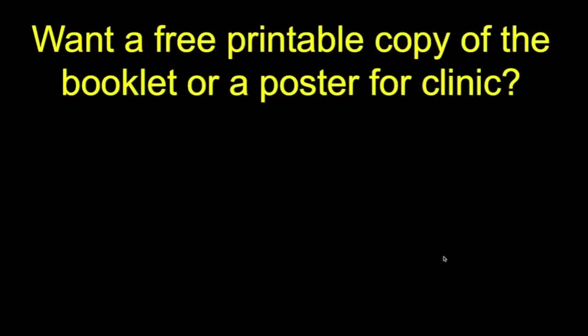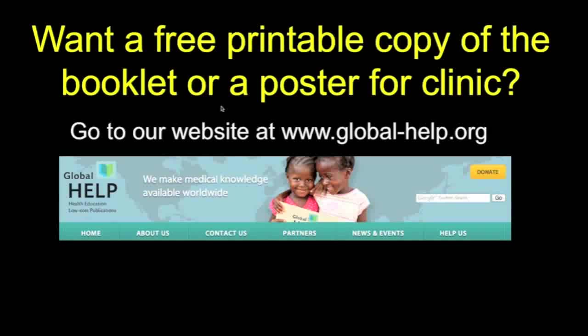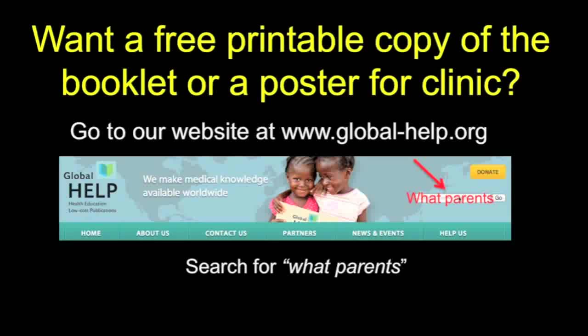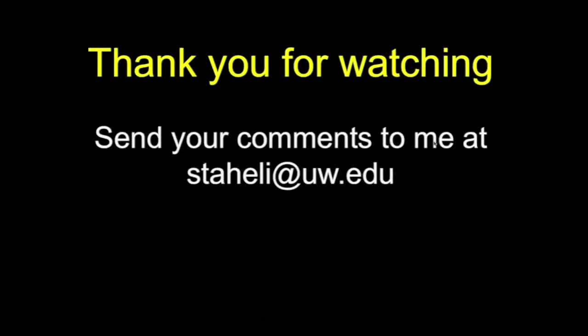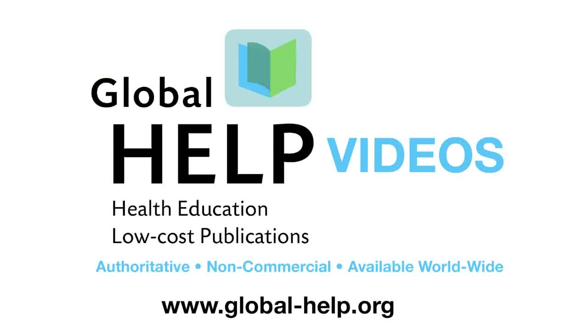If you want a copy of this material to show the rest of your family or a poster for your clinic, you can get it by going to our website at global-help.org, then searching for "What Parents" and clicking on it. You can download the PDF of your choice in one of six language options. Thank you very much for watching, and send me any comments at staley.uw.edu.